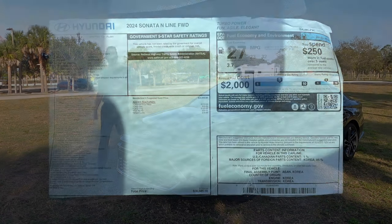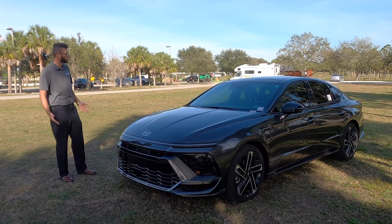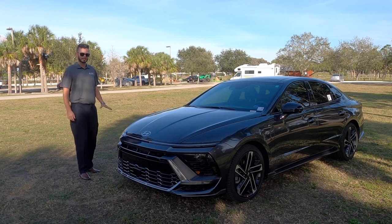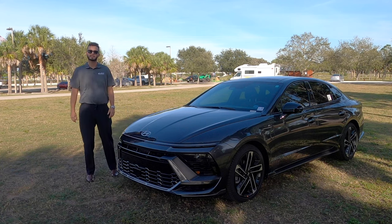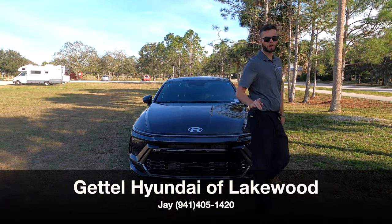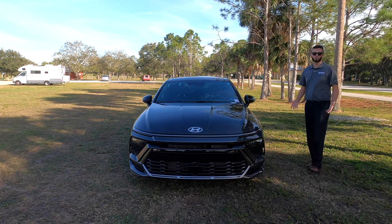Here is the 2024 Hyundai Sonata N-Line in Portofino gray metallic over gray interior. We get a full refresh from the exterior, making it a little bit more sporty and tech-driven, but we're keeping the same engine options, and we're still offering all-wheel drive when you go into the SEL. I'm Anthony from Hawkeye Rides, and I'm going to go over some pros and cons, and the problem that I have with the N-Line when you're thinking about sports sedans.